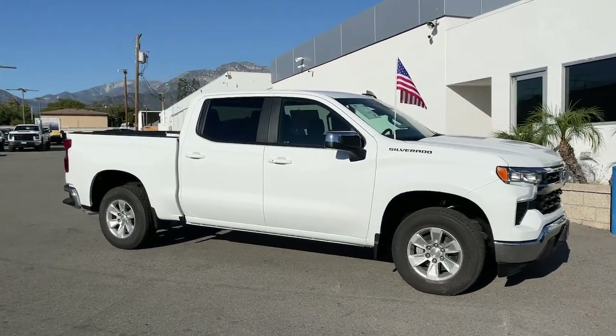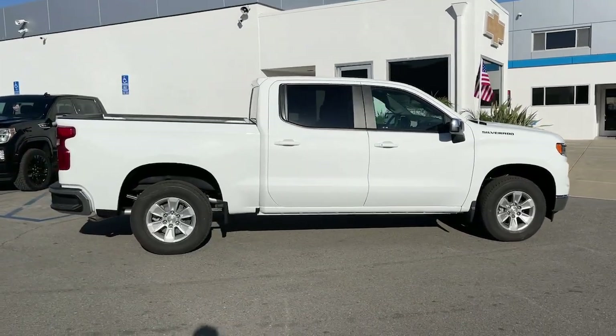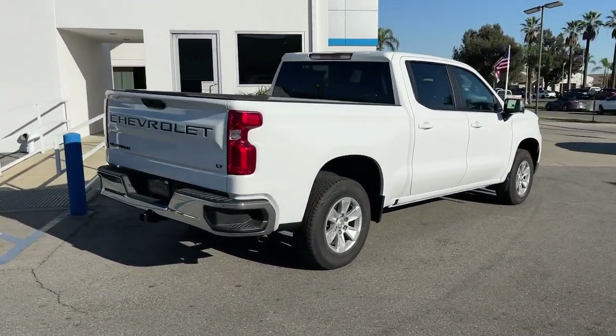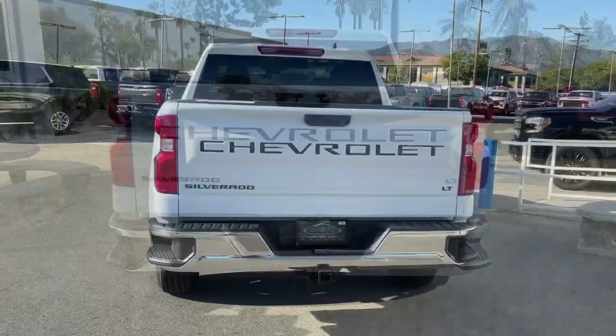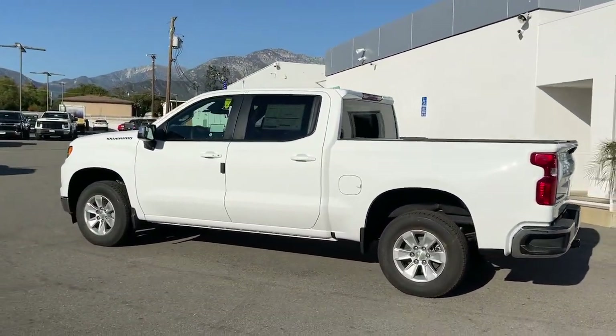You just found the 2024 Chevrolet Silverado 1500. The Silverado 1500 is the full-size pickup that blends a spacious, quiet cabin, technology that keeps you connected, smooth handling, and the toughness you need for all your projects. The following are some of this vehicle's highlighted options.